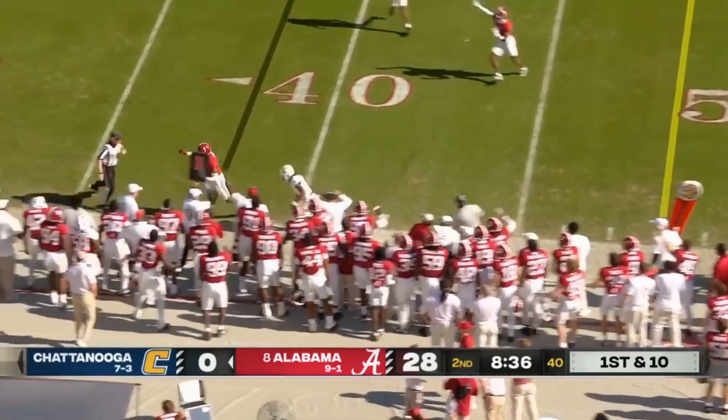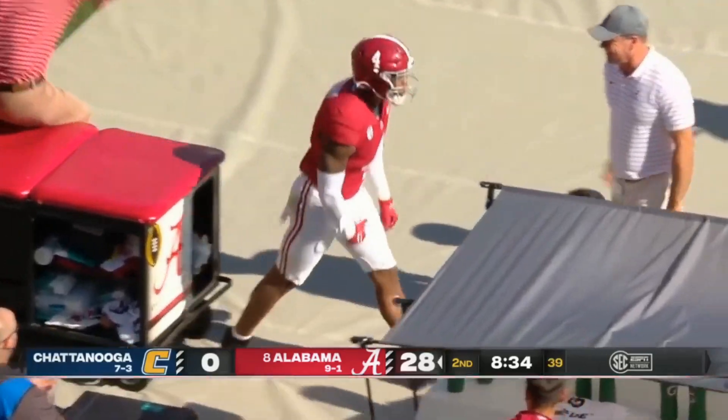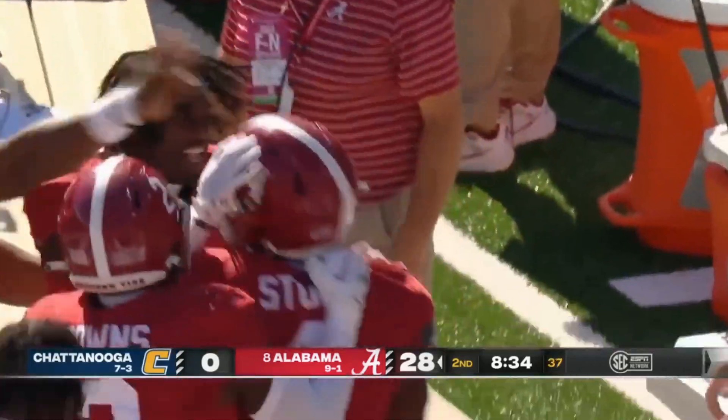Schaumburg — the pass — and it is picked up. Yes, it is! Christian Story with the interception for Alabama.